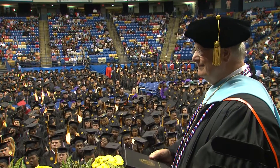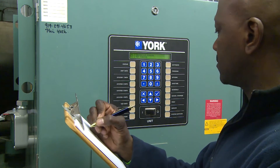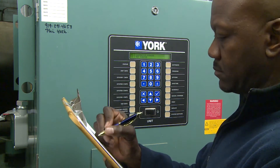Upon completing the associate's degree program, graduates will have the training and skills needed for entry-level positions as service technicians for residential and commercial heating and air conditioning equipment and commercial refrigeration equipment.